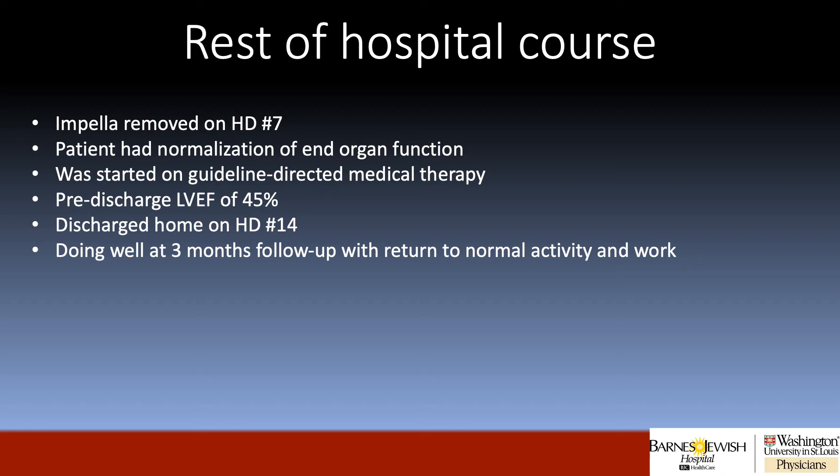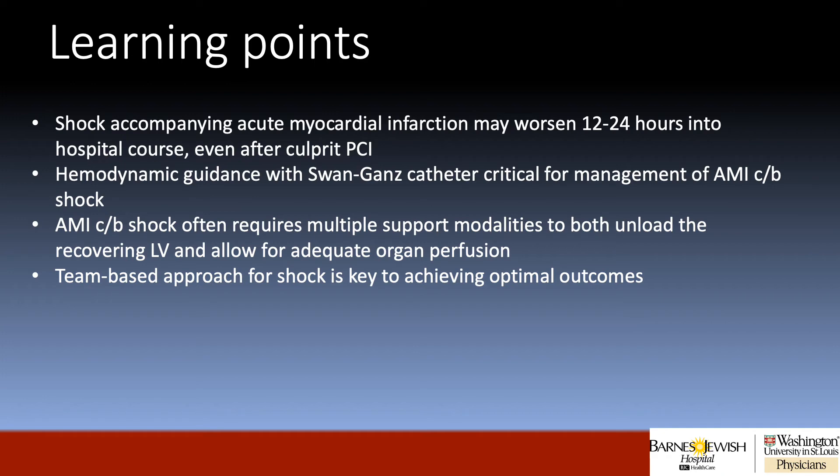He is doing well at three months follow-up with a return to normal activity and work. For learning points: shock accompanying acute myocardial infarction may worsen 12 to 24 hours into the hospital course, even after culprit PCI. Hemodynamic guidance with a Swan-Ganz catheter is critical for the management of acute myocardial infarction complicated by shock. AMI complicated by shock often requires multiple support modalities to both unload the recovering LV and allow for adequate organ perfusion. Finally, a team-based approach with surgeons, critical care colleagues, and interventionalists is key to achieving optimal outcomes in these complicated patients.